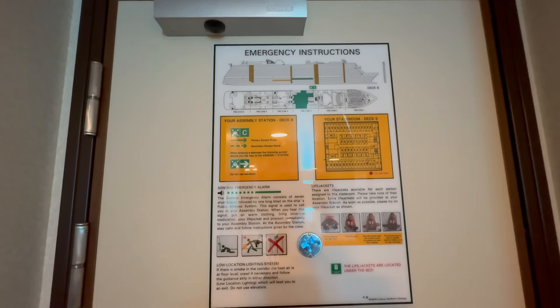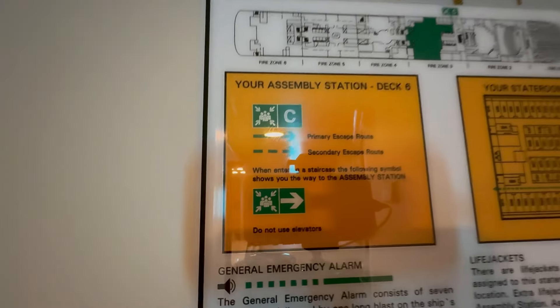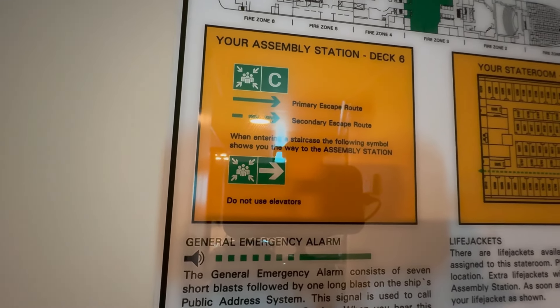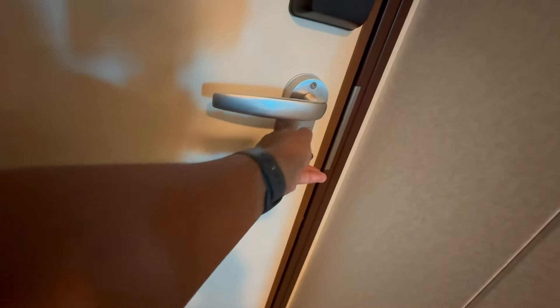Here at the front door you have your emergency instructions — that's on the back of every door to tell you where your muster station is. I am at assembly station C on deck six. And of course you have your locking feature for the door.